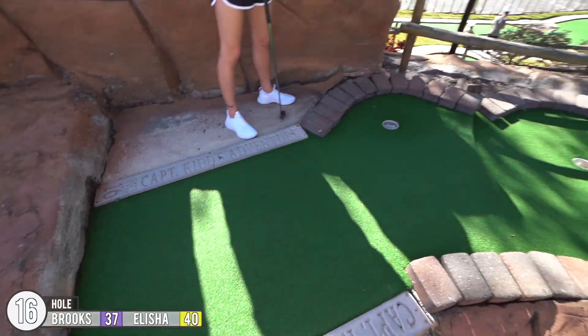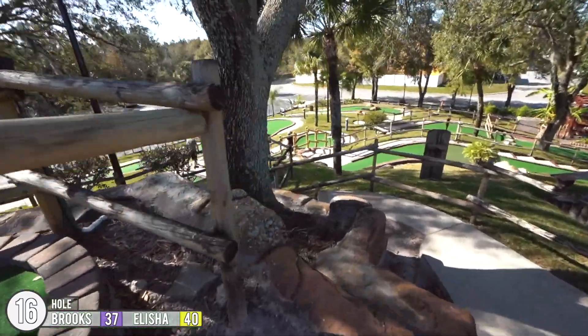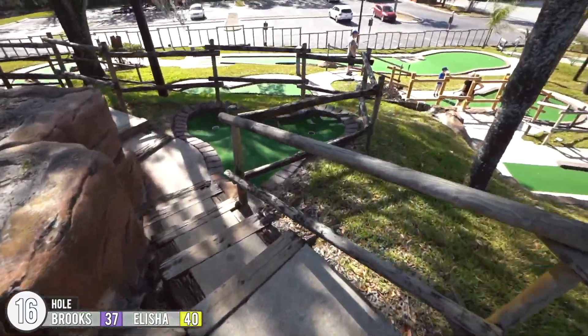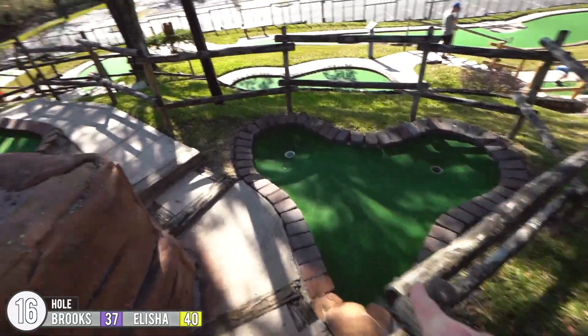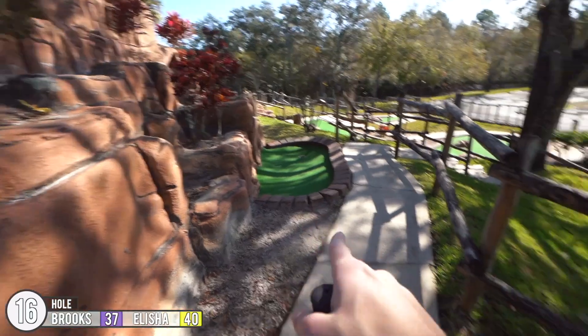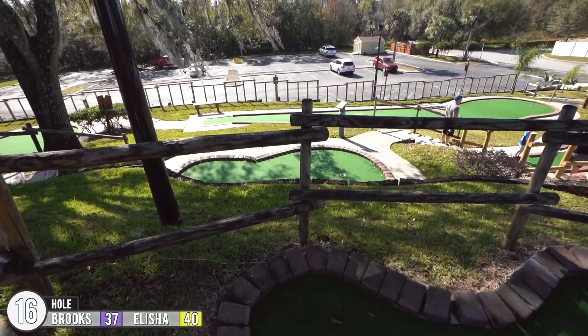All right, hole 16 — we've got some options. You've got pipe number one, pipe number two — those come down here. And we have two pipes here, so both of those go somewhere. We have one pipe here, so I'm guessing one of the ones up there comes here, one goes here, and then the hole's down here.